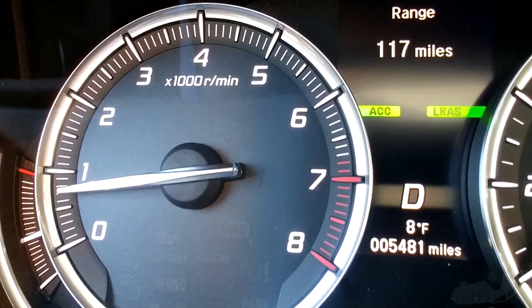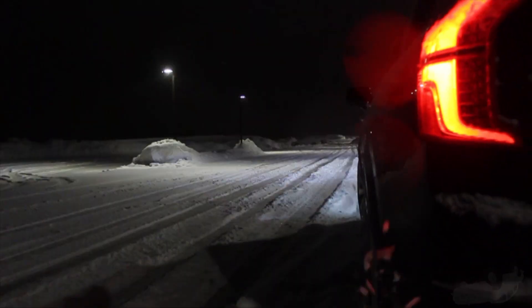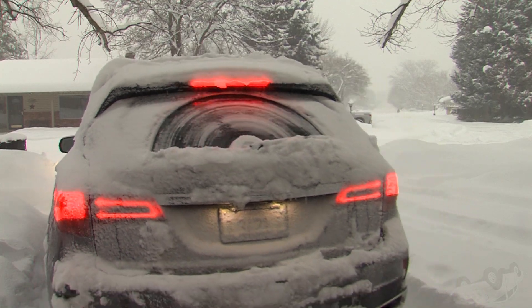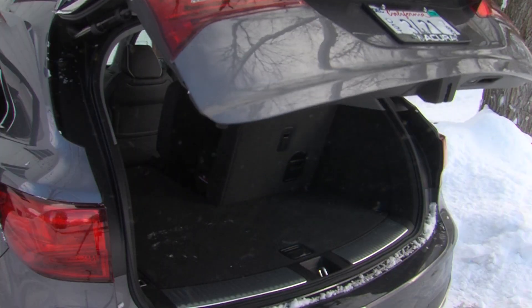Both shut off their engines at red lights and get the same gas mileage and pollute the same, though the Volvo gets more power from a smaller engine. We give the MDX the edge for snow driving, and the Volvo for spoiling you.